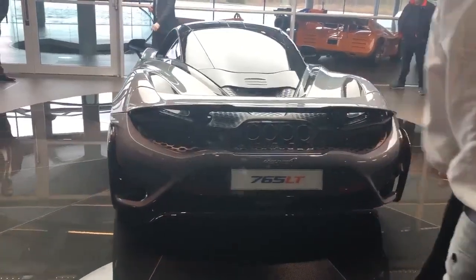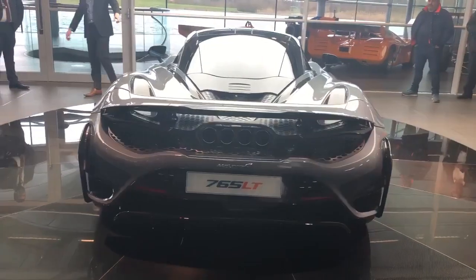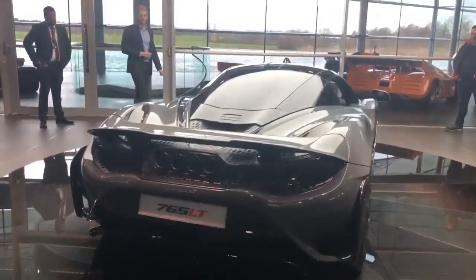If you pay any attention, I think it's my favourite colour. It accents really well with the Nardo Orange calipers and we have a burnt orange interior as well.